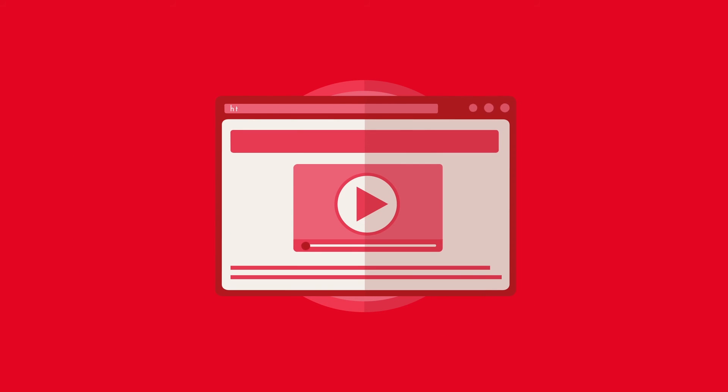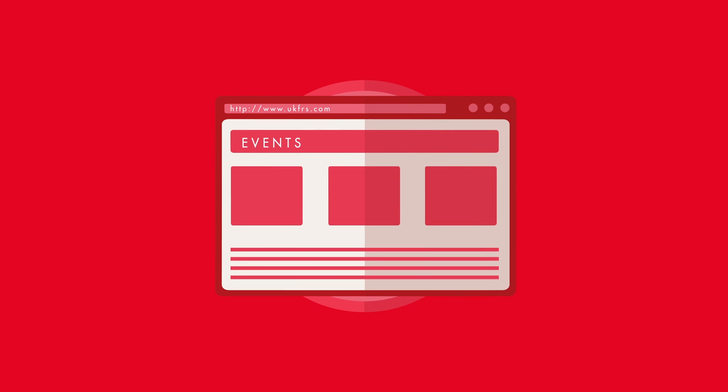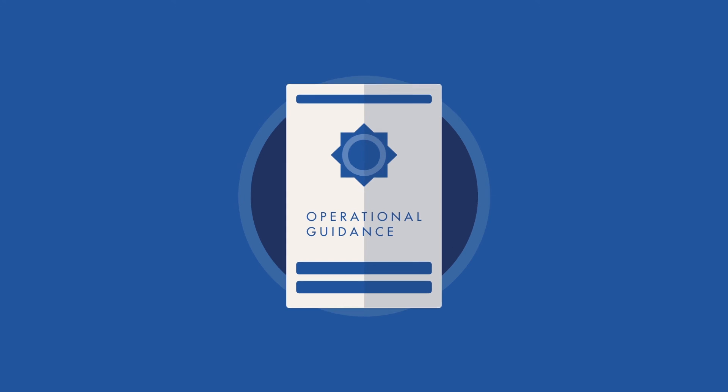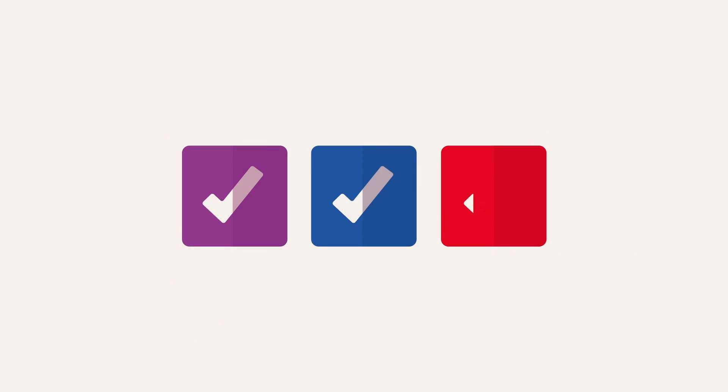If you'd like to find out more, there's a separate UNGHS video. To view, visit the UKFRS website. Details of future events are also available from the website. The new HAZMAT guidance from the National Operational Guidance Programme — operational guidance that ticks every box.